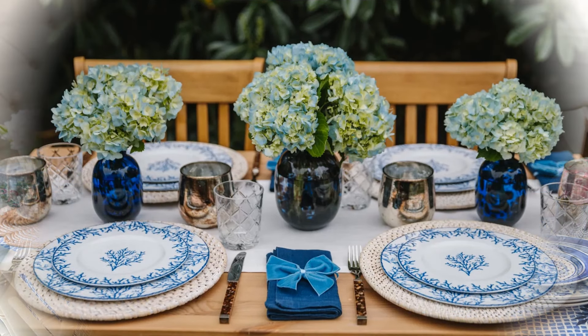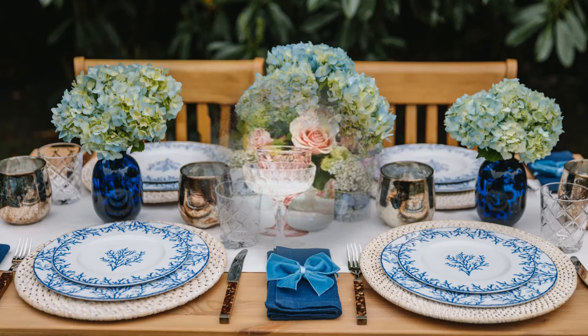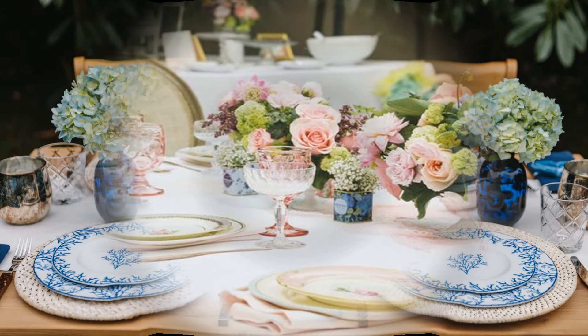Wow, look at these hydrangeas in green and blue — absolutely fantastic with again blue and white china. This pattern is more of a floral, and they've gone for some gold with the blue glass as well, which is stunning. And I'm loving the napkins with the little velvet bow.